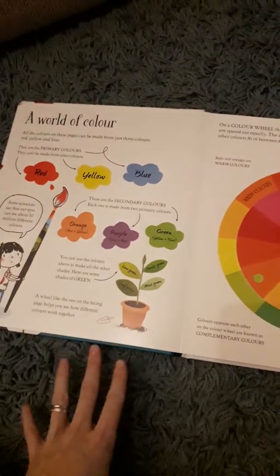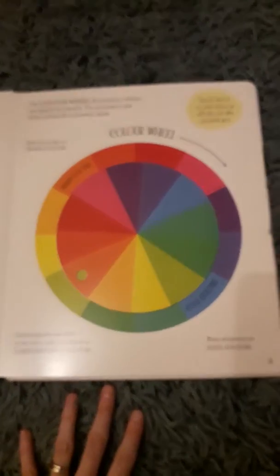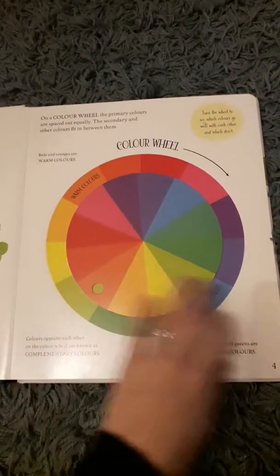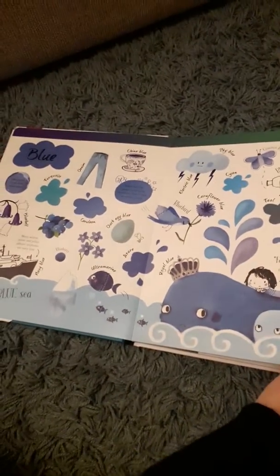It starts by talking about colours — about primary colours, secondary colours — and then there's a colour wheel, so talking about complementary colours and which colours go together and which colours don't. It's quite a nice touch, children will love that. And then it goes through basically all of the different colours and different shades.